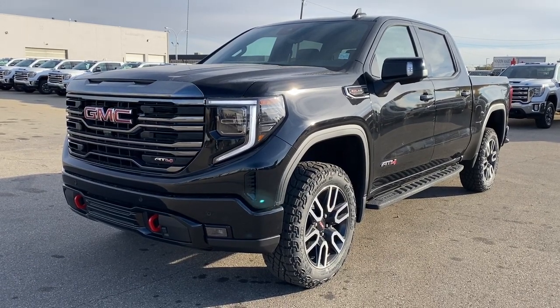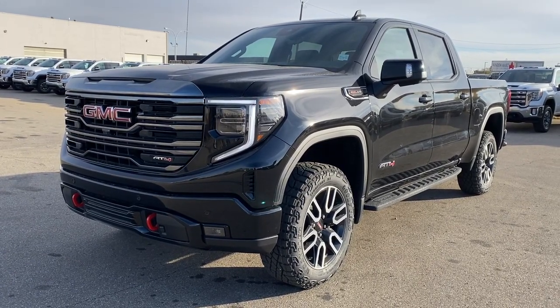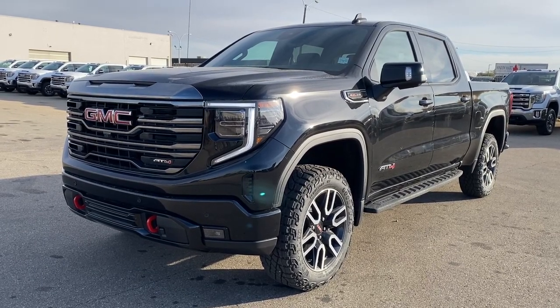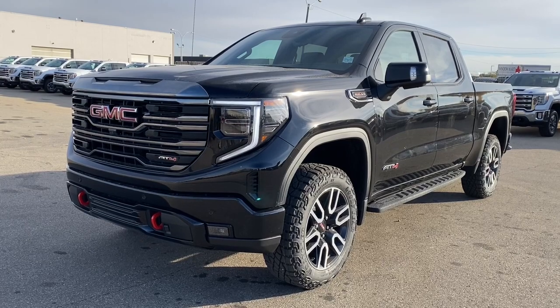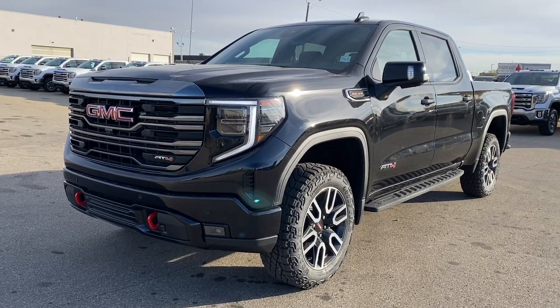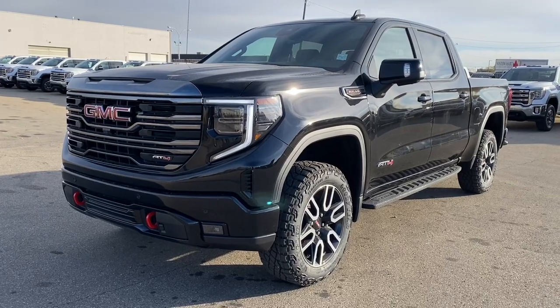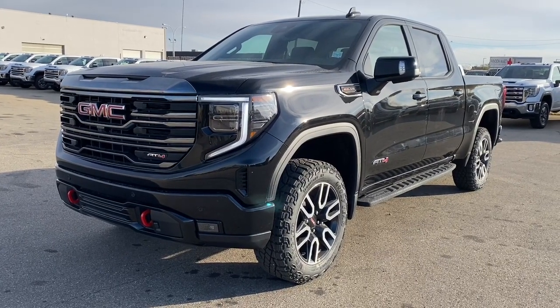It's a great day at Wolf GMC Buick. We're located on the corner of 184th Street and Stony Plain Road in Edmonton, Alberta, Canada. Today we're looking at the completely refreshed 2022 GMC Sierra 1500 AT4.